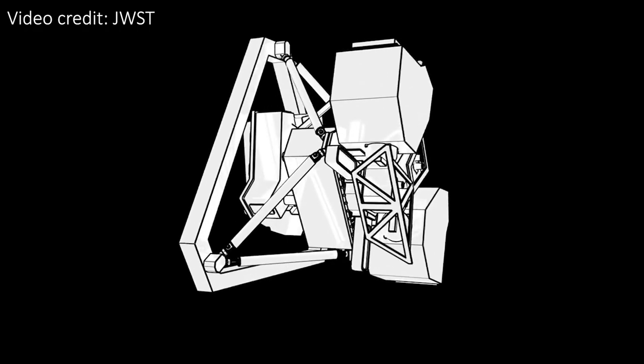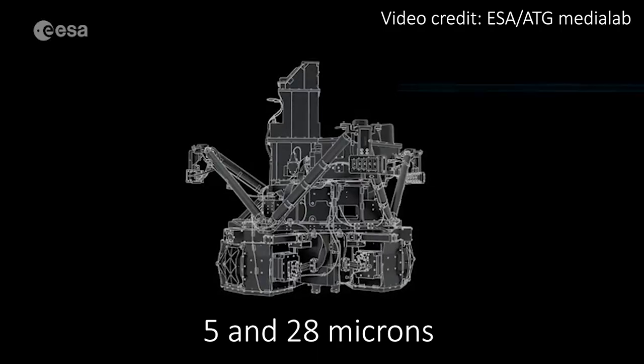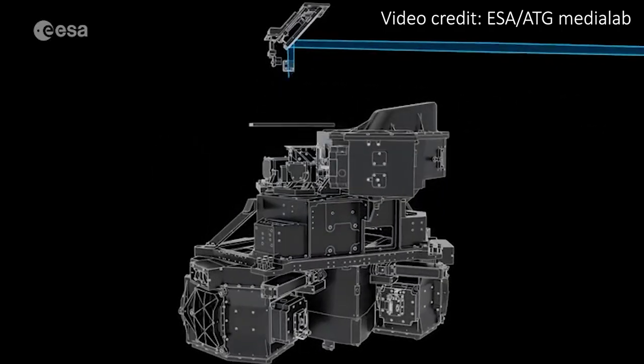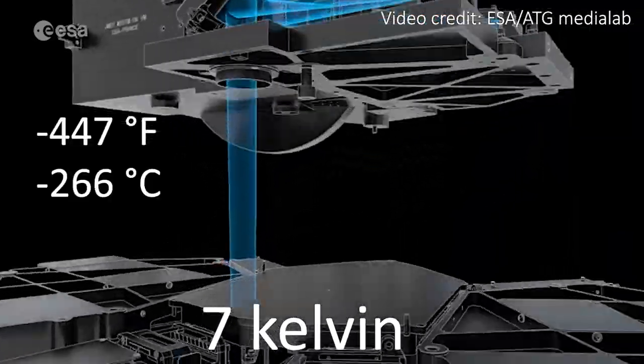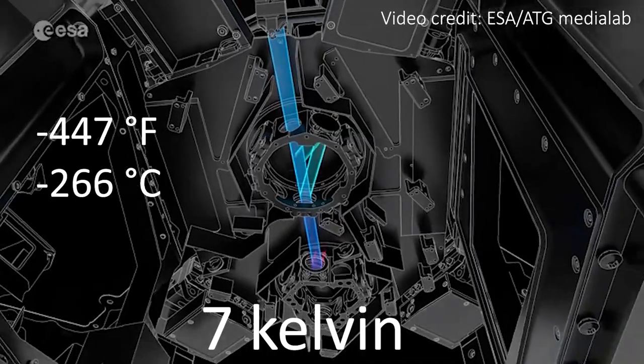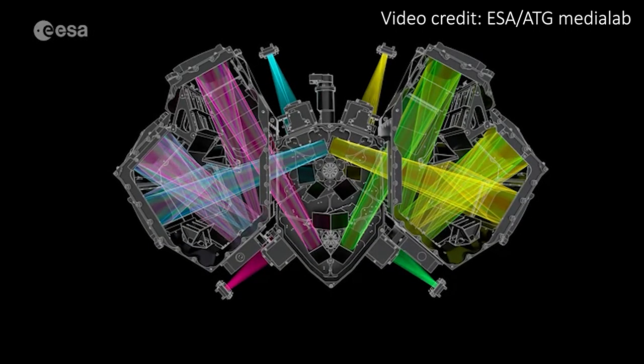MIRI has both a camera and a spectrograph on board that can analyze light, and it's sensitive to wavelengths between 5 and 28 microns. Its operating temperature is just 7 Kelvin, which is minus 447 degrees Fahrenheit or minus 266 degrees Celsius, and as of mid-April 2022 that temperature has been reached.